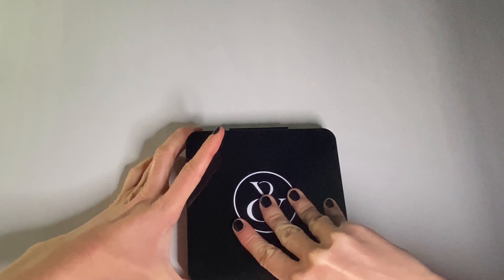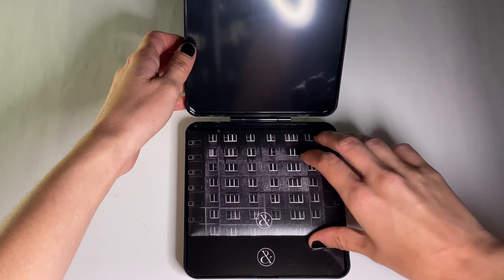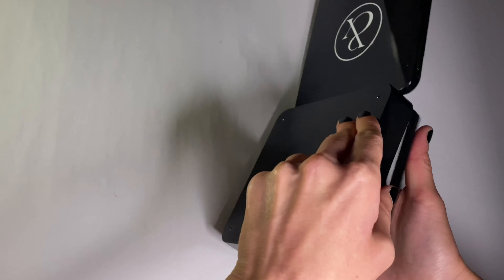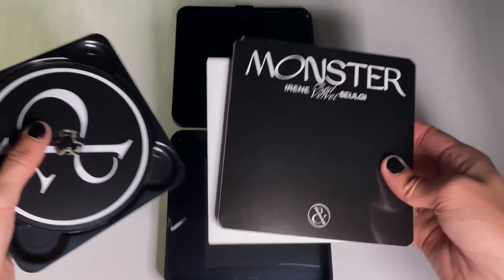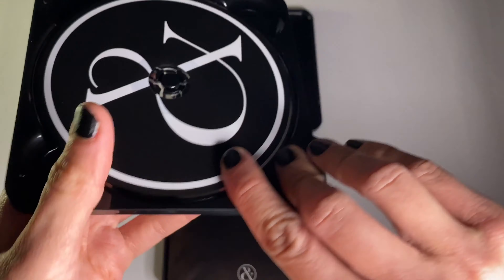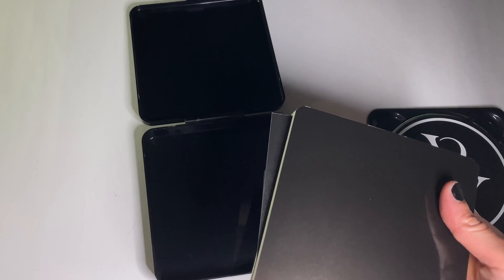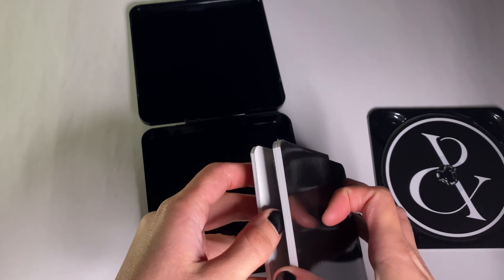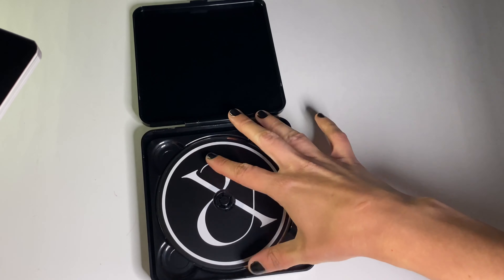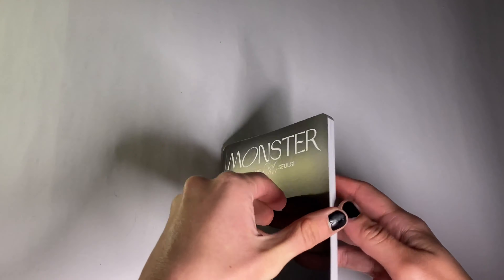Let's open it up. I think the photocards are in here, so I'll keep it to the side. Let's take out this stuff — this is a CD, that's interesting. And then there's a random poster and something in here. Oh, I think these are the photocards actually.